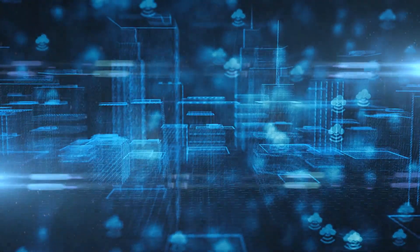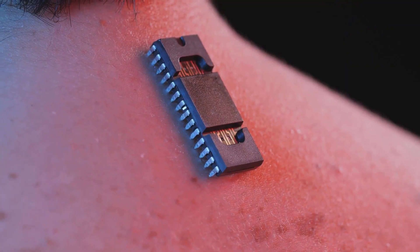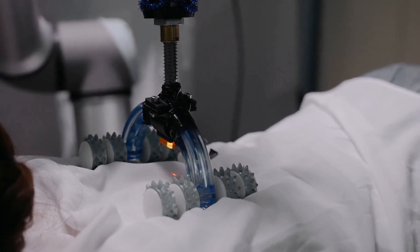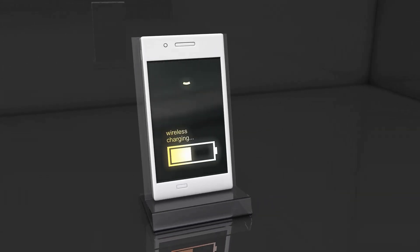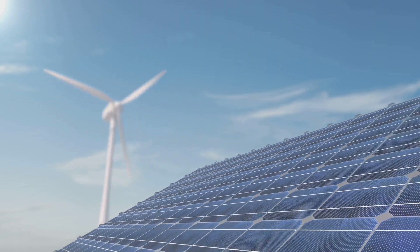RF energy harvesting can power wireless sensors in smart cities to monitor infrastructure, air quality, and traffic conditions, supporting sustainable urban development. Implantable medical devices, such as pacemakers or glucose monitors, can potentially use RF energy harvesting to reduce invasive battery replacement surgeries. Plus, RF energy harvesting enables wireless charging of small electronics, eliminating the need for physical charging ports and cables. In areas where power infrastructure is unavailable, RF energy harvesting can provide a sustainable power solution for essential devices.